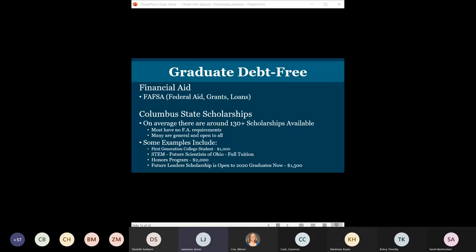Here are some scholarship examples: first-generation college students can get $1,000. If you're interested in a STEM program, the Future Scientists of Ohio could potentially cover full tuition for your first two years at Columbus State. If accepted into the honors program, you can get up to $2,000. The Future Leader Scholarship for recent graduates is up to $1,500. These scholarships chip away at your overall tuition costs, and our goal is for you to leave debt-free.